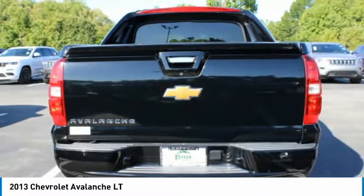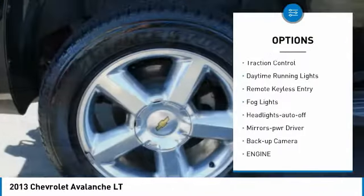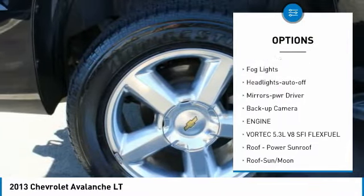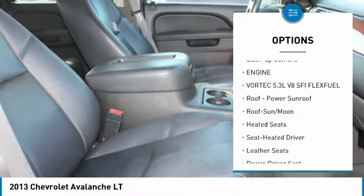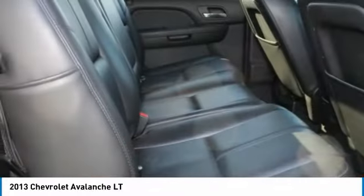Here are some of this vehicle's great options: towing package, running boards, heated side mirrors, traction control, daytime running lights, remote keyless entry, fog lights, headlights auto-off, mirror memory, backup camera.